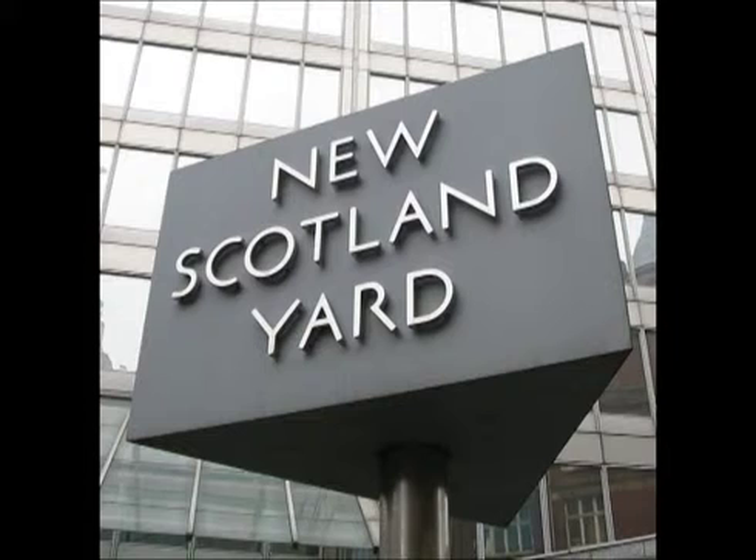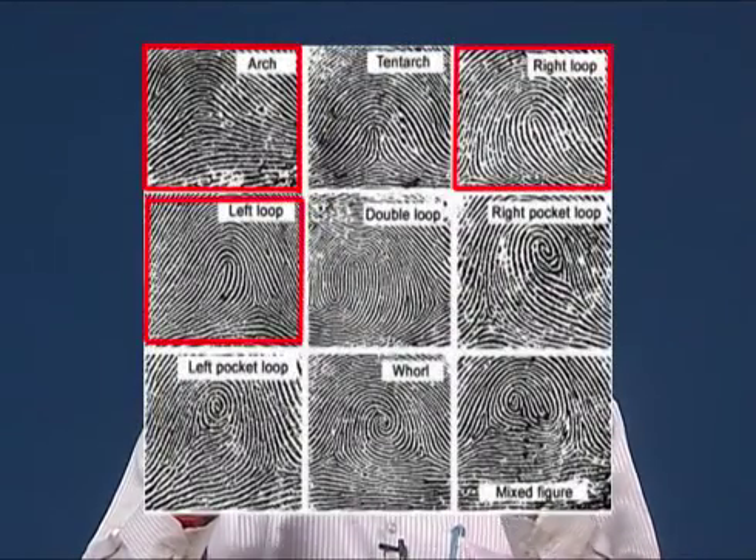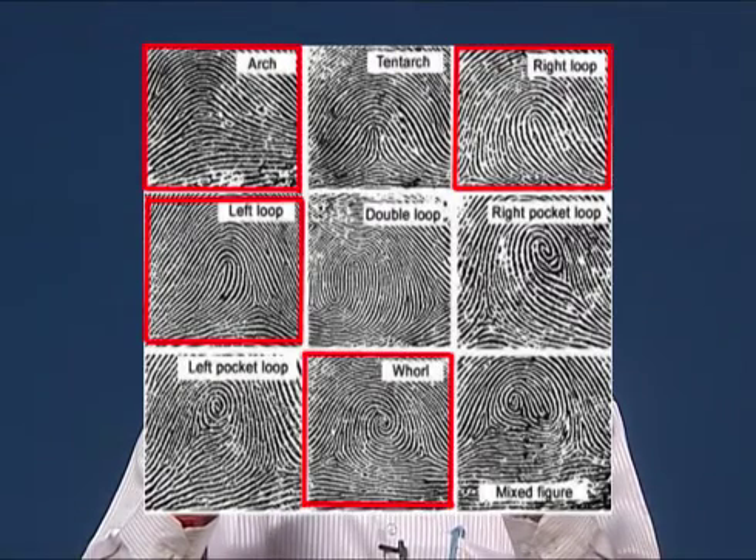Here we shall deal with some aspects of fingerprints. Sir Edward Henry solved the fingerprint indexing problem with an ingenious solution in 1897. Scotland Yard adopted the Henry system in 1901, and since then the system has been adopted by virtually every country in the world with minor regional variations. Henry classified the various finger patterns into four main types: arches, loops, whorls, and composites.